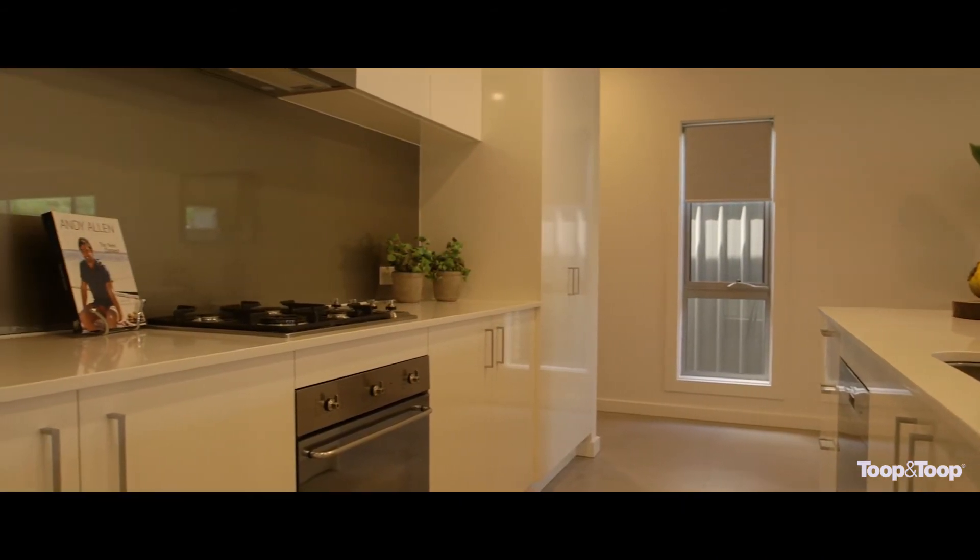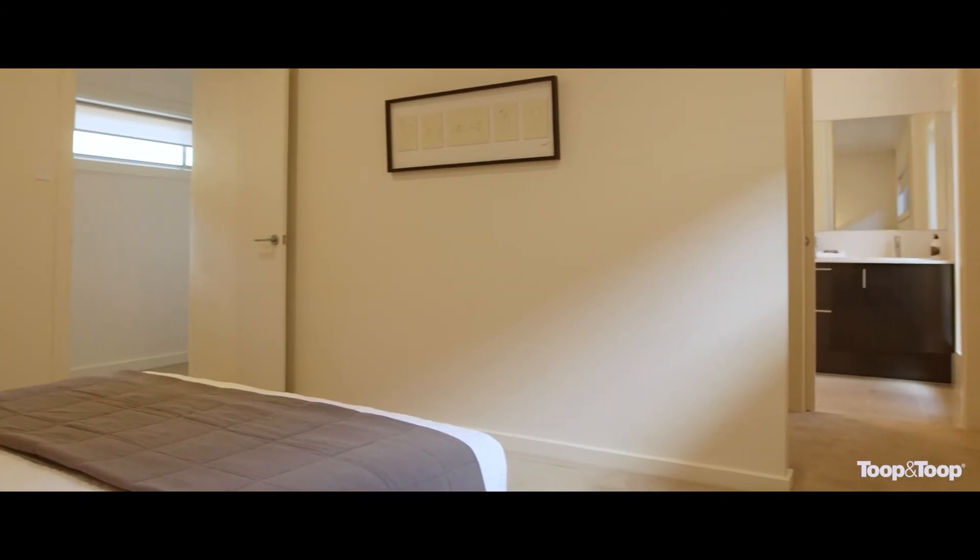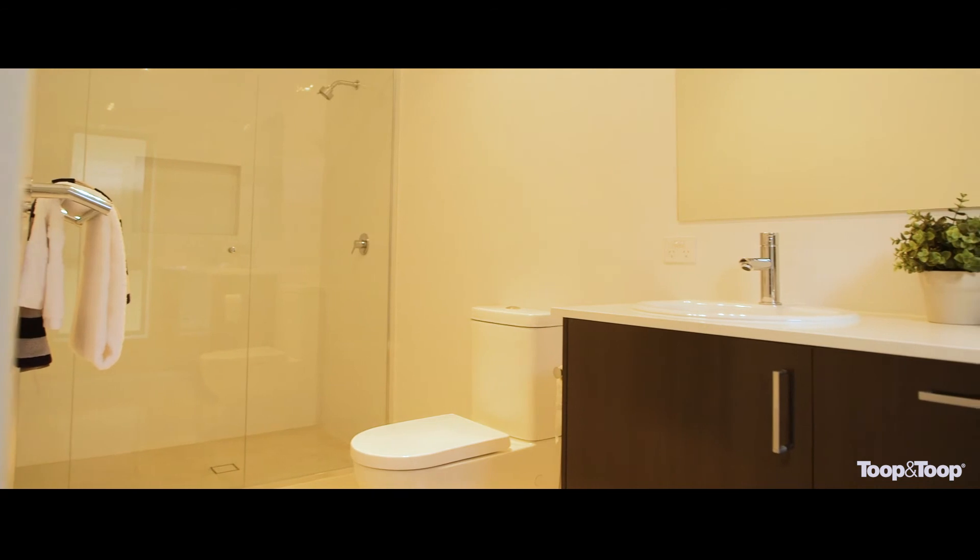Luxuriously appointed, the master suite has been designed to indulge with its large walk-in robe and ensuite with floor to ceiling porcelain tiles, double vanity and shower.